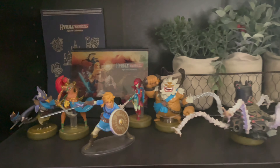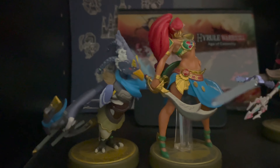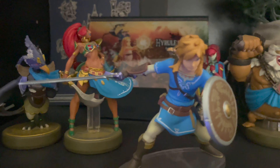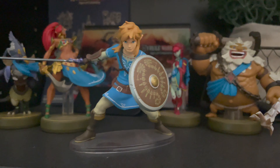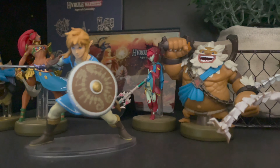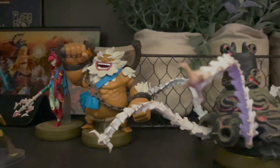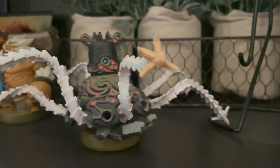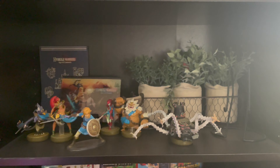Here's my Breath of the Wild collection — I wanted a dedicated section for it because it means so much to me. It was the game that brought me back into Zelda, because I didn't really enjoy older Zelda games as a kid. But once I played Breath of the Wild, it got me back into the franchise to replay classics like The Legend of Zelda, Wind Waker, and Skyward Sword. I really love Breath of the Wild and hope the sequel comes out soon.